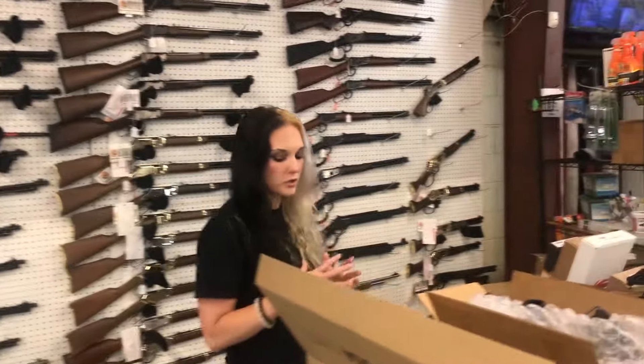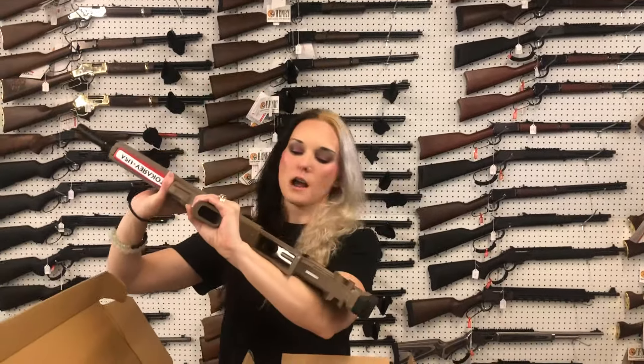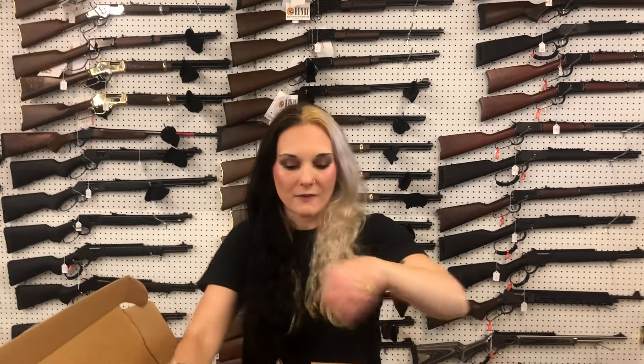Y'all get us on the phone, check them out — if you're looking for a certain one, see if we can get it for you. TBP12 in Flat Dark Earth — $255.